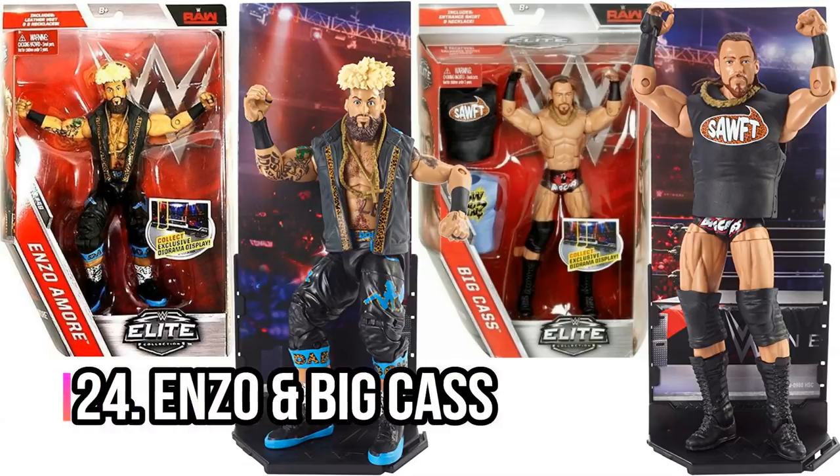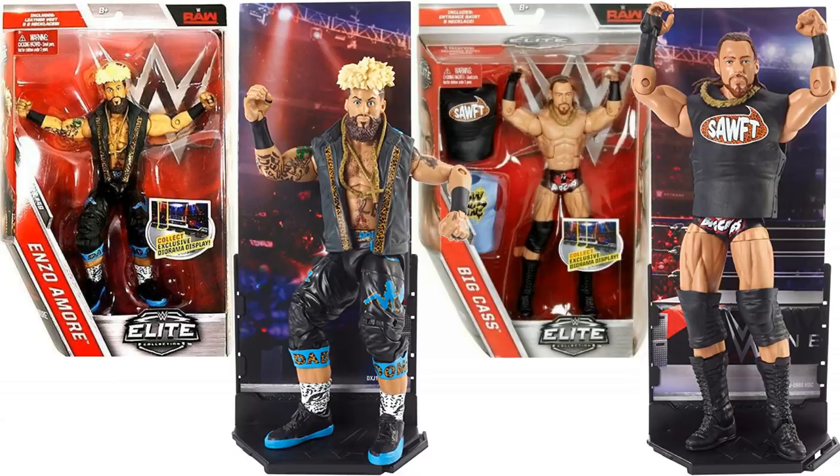Next, Enzo and Big Cass. Obviously it didn't end well for these two — both of them getting fired by WWE at different times and for different reasons. But down in NXT they were a massive team, so popular. And these figures are kind of more based on their NXT look — I've gone with Elite Series 49. Such a shame that they didn't stay a team. Like Enzo did start to become a little bit annoying, but I'm sure they could have fixed that.